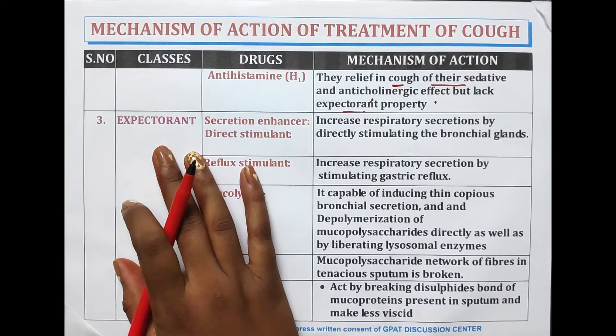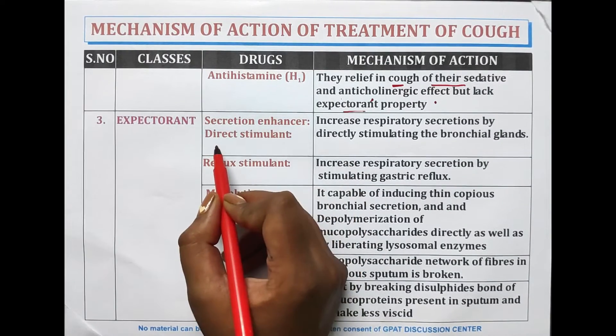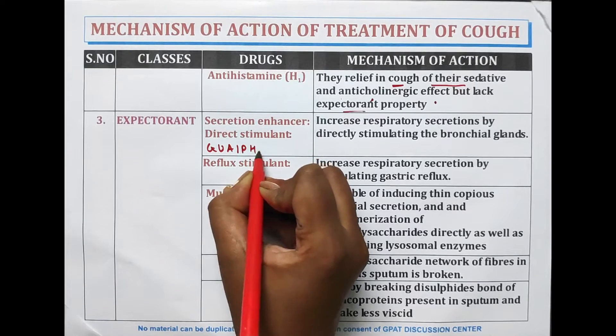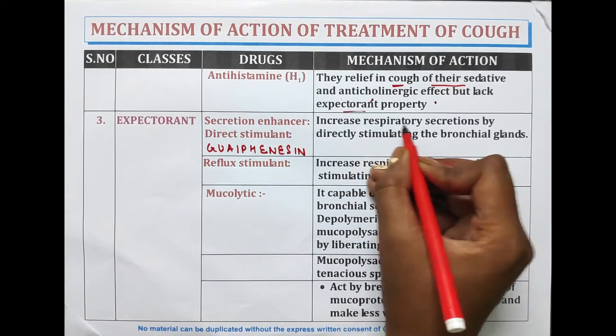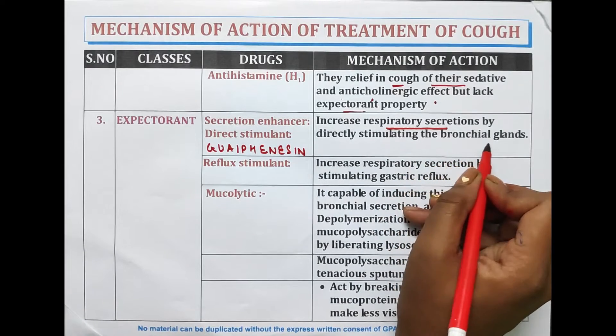The third class of drugs is expectorants. The first type is secretion enhancers, which are direct stimulants. This includes guaifenesin, which increases respiratory secretion by directly stimulating the bronchial glands.